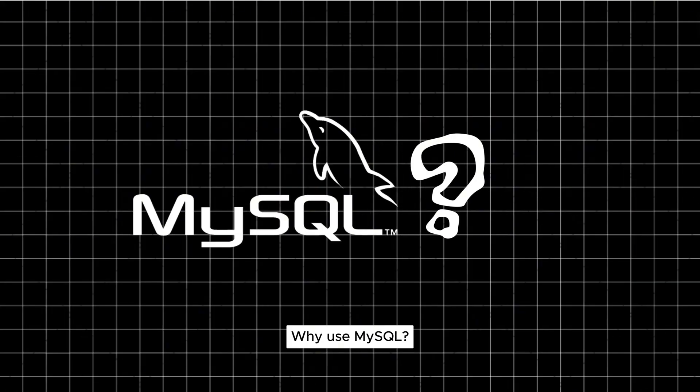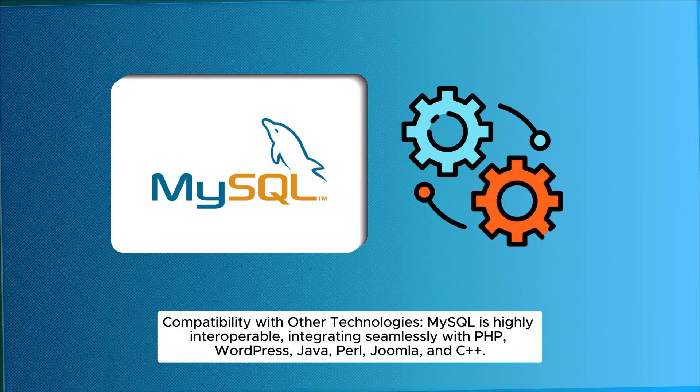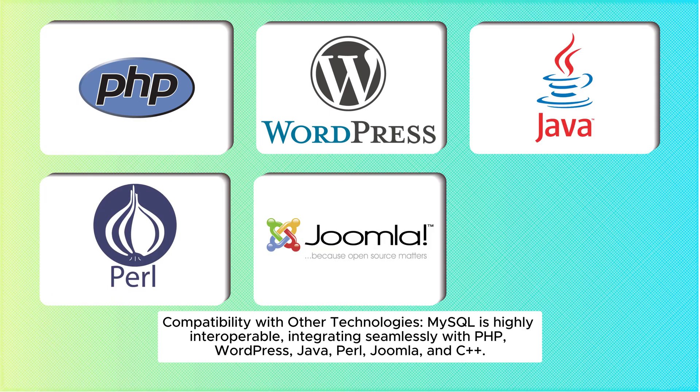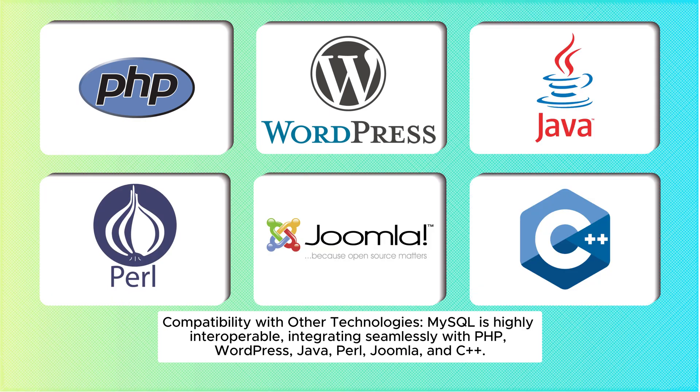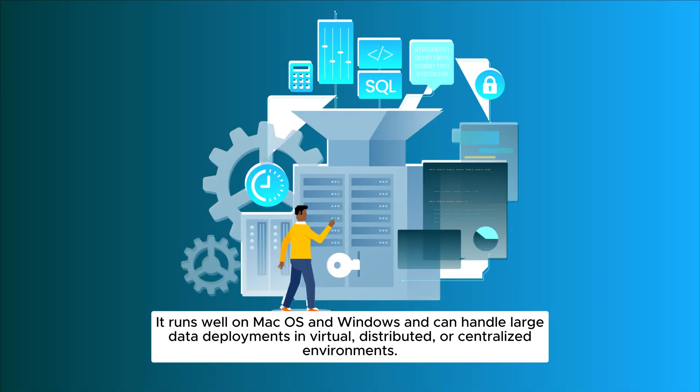Why use MySQL? Compatibility with other technologies — MySQL is highly interoperable, integrating seamlessly with PHP, WordPress, Java, Perl, Joomla, and C++. It runs well on macOS and Windows and can handle large data deployments in virtual, distributed, or centralized environments.